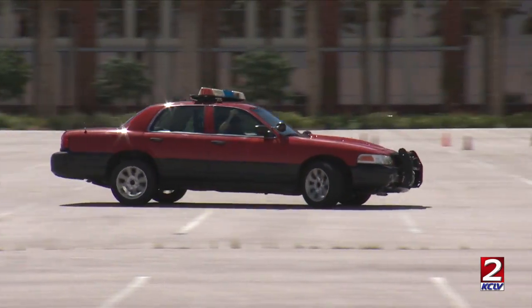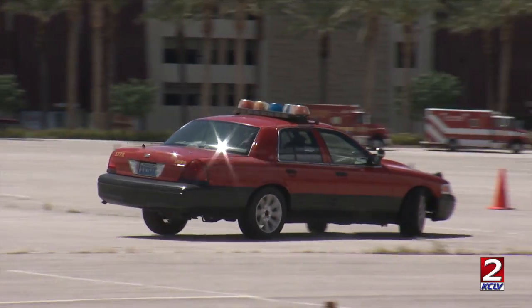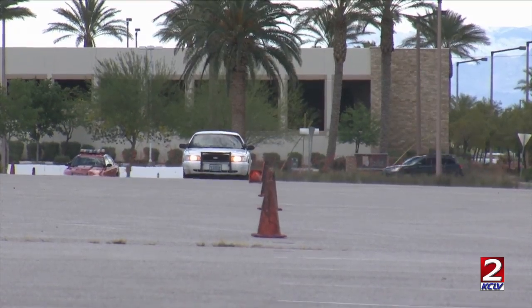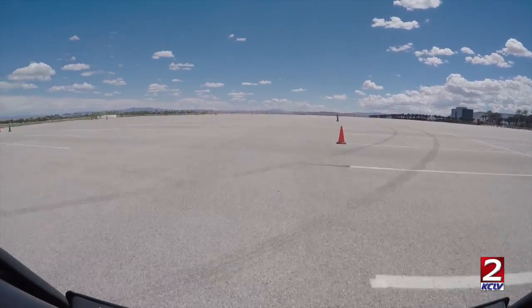The first course is called the Serpentine, designed to help drivers navigate around fixed objects, teaching steering wheel and speed control. They're going to go around these objects maintaining their speed.